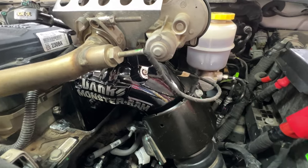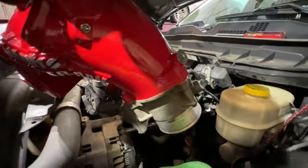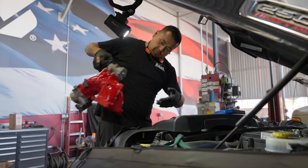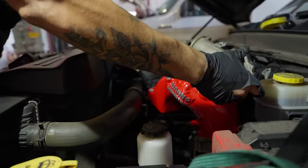Installation can be performed at home with basic hand tools or by any one of our hundreds of authorized Banks installing dealers. I'm not a mechanic of any sort, but grabbed a buddy, had some beers, and put this thing together in a day. You'll save money on the repair, fix the actual problem by replacing the faulty part, and gain power and fuel economy in the process.